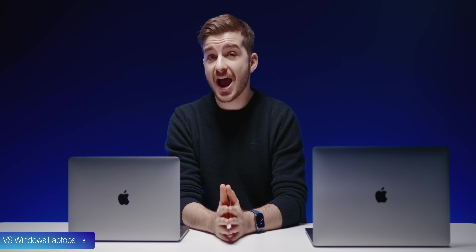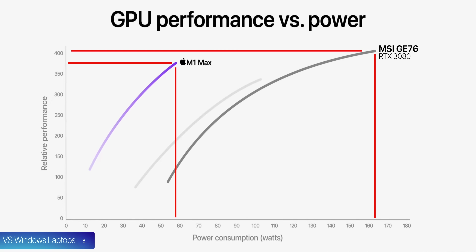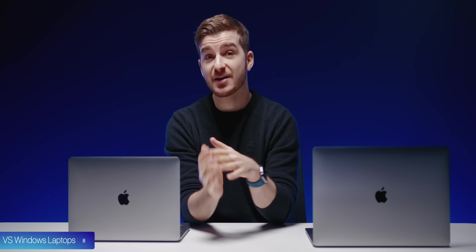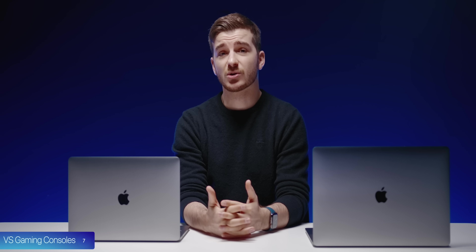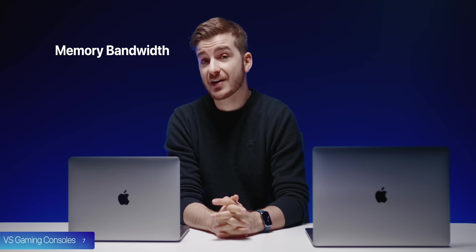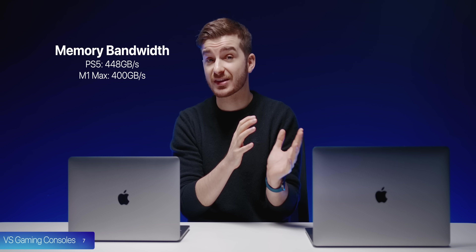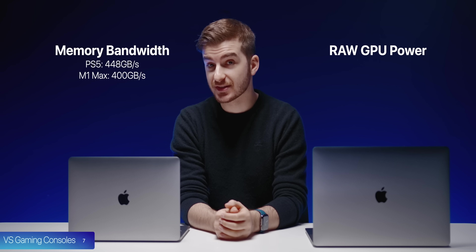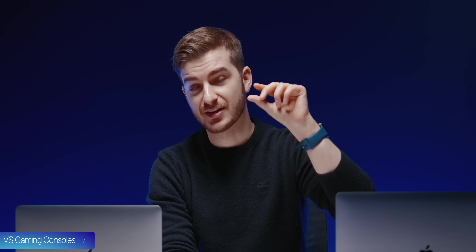At number 7, GPU-wise, the 32-core M1 Max is actually very close in performance to an RTX 3080 inside a top-of-the-line laptop, but consumes less than 60 watts of power compared to 165 watts. And comparing against a console: the PS5 has 448GB/s memory bandwidth while the M1 Max has 400GB/s, and in raw GPU performance the PS5 has 10.3 teraflops while the M1 Max has 10.4. So you basically have a PS5 that's this thin and fits in your backpack.